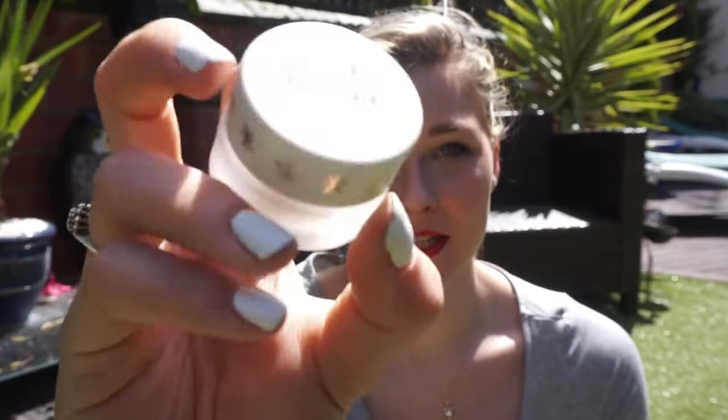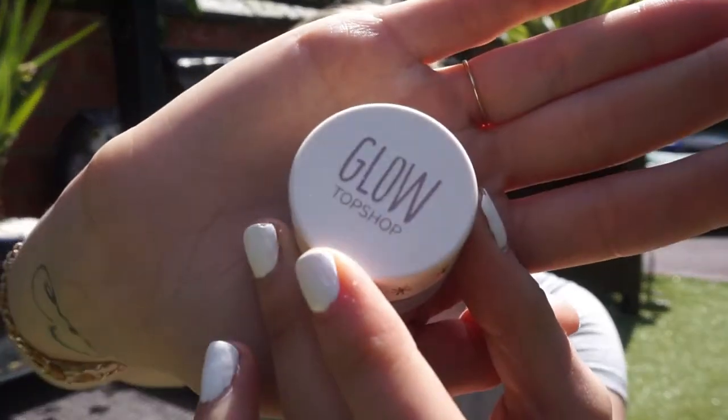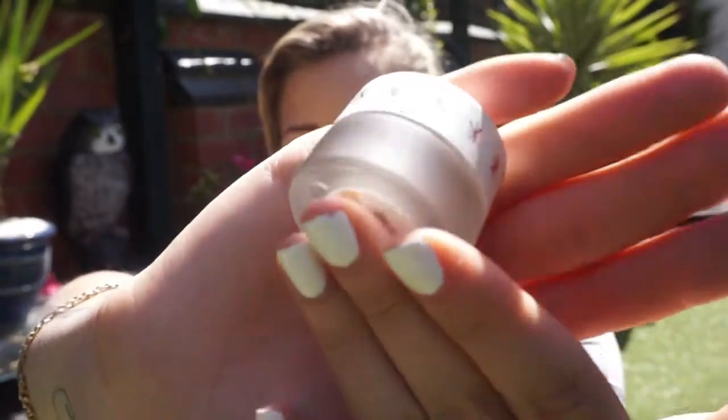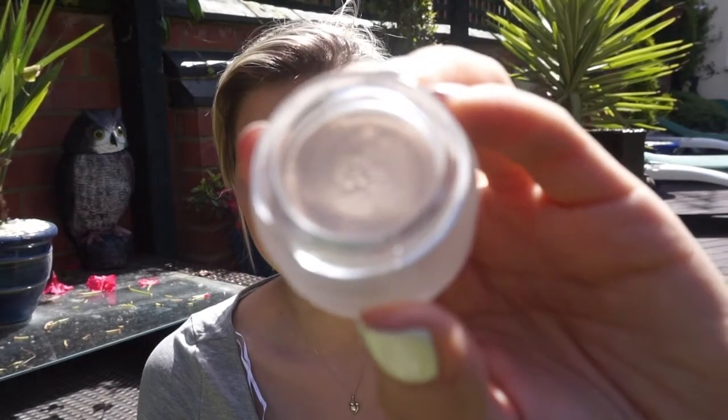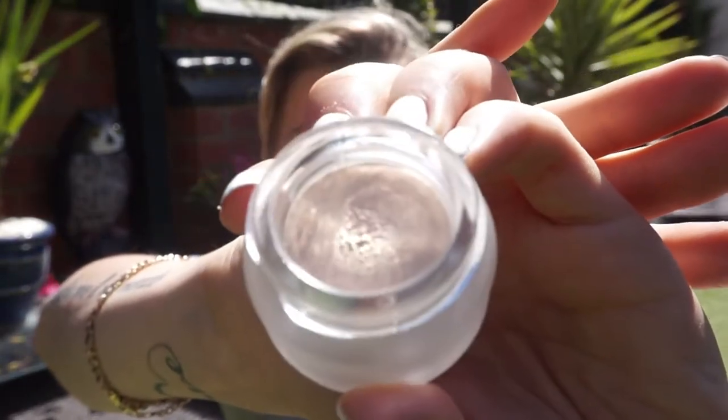I picked up four items from the collection. The first one is this Glow Pot and it is so pretty — mine's in the shade Polished. I love the packaging; it's got rose gold with stars around the side and on the top, and then a frosted glass bottle. It is a cream highlighter and I'm actually wearing it today — you can tell on the bridge of my nose, the tops of my cheekbones, and as a highlight underneath my brows.